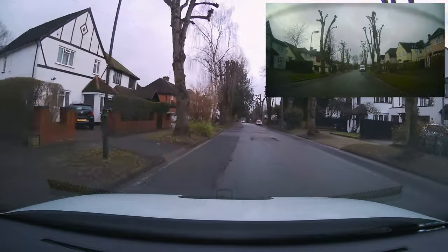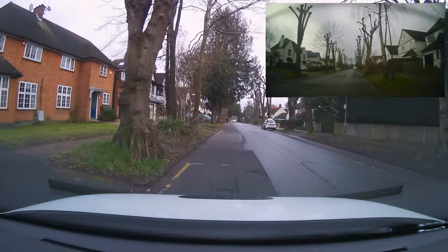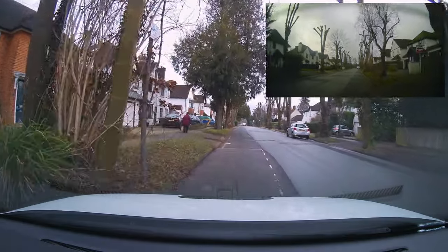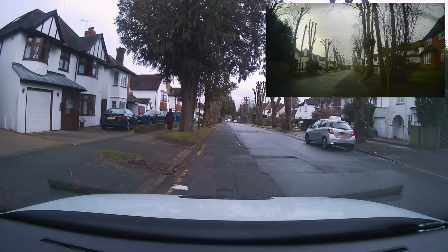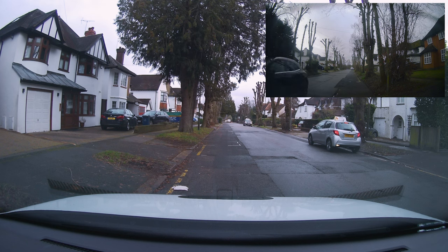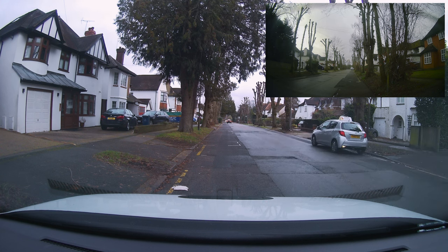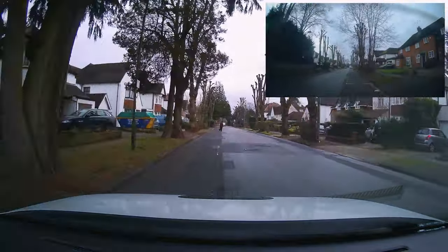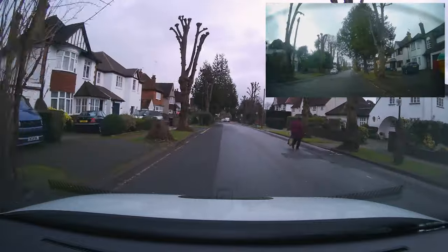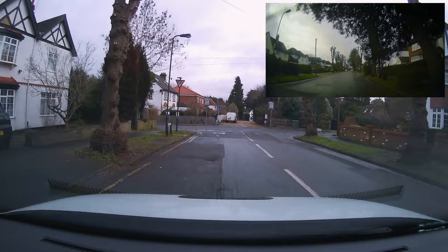The examiner will ask us to pull over and stop on the left at least two more times during the test. Mo's identified a parking bay and pulled over nice and slow. Do use your reference points — looking at the white bonnet of the car, you can see the yellow line and the curb lining up between the black spot in the middle and the left side of the bonnet. You can place a small sticker on your dashboard as a reference point for a nice park position.